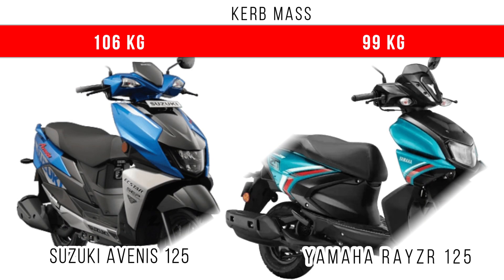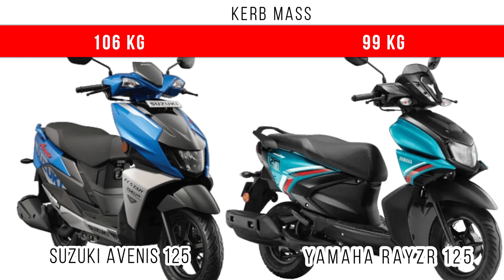Let's consider the curb weight — which is heavier and which is lighter. Lighter is the Rayzr 125. 99kg is the curb weight of the Yamaha Rayzr 125, but around 106kg is the curb weight of the Suzuki Avenis 125.